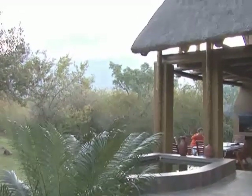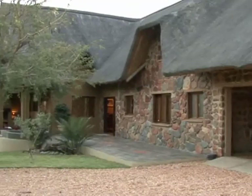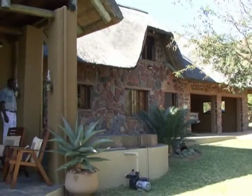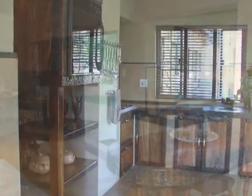This fully furnished house has a stunning view over the mountains and is built in typical Bushveld style, with a thatched roof for all-year comfort. The wooden features, including the cupboards and window frames, all consist of sleeper wood.